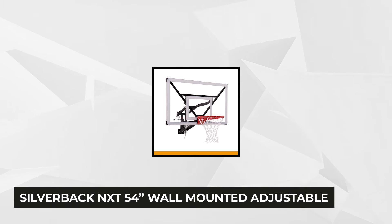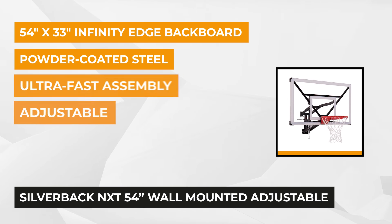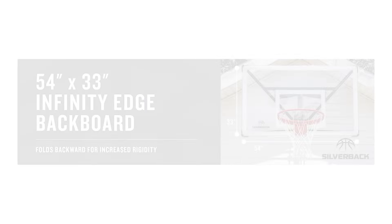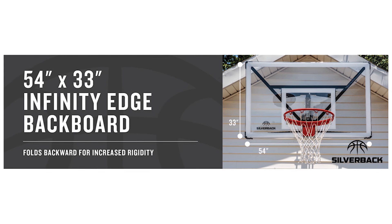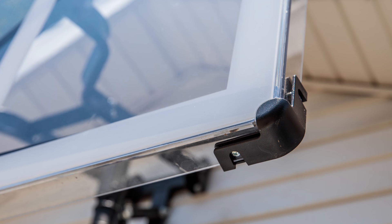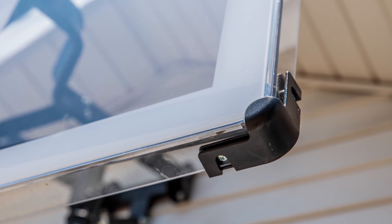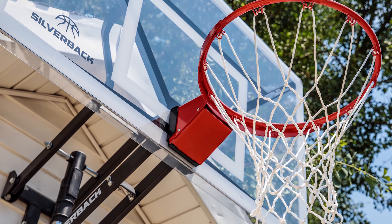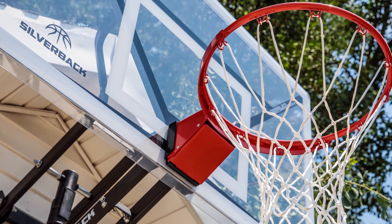At number three is the Silverback NXT 54-inch Basketball Hoop. This product is proof of thoughtful creative engineering using advanced technology resulting in superior strength, improved functionality, unmatched stability, effortless transportation, and quick assembly. It comes with the Infinity Edge Backboard providing a clean, ultra-modern look. The wrap-around edges of this 54 by 33-inch board enhances its rigidity and stability. The ergonomic design reduces dead spots in the backboard, providing a stronger board for more improved rebounds.